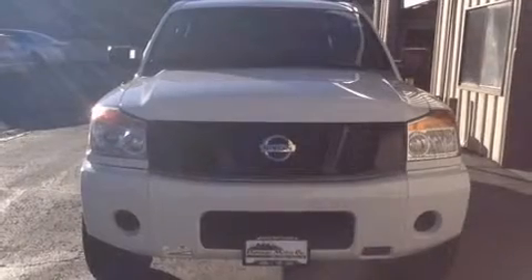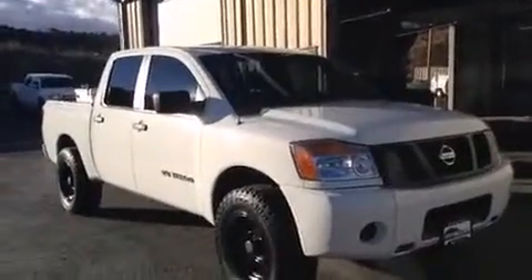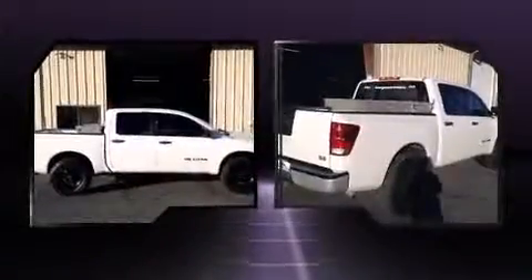Here's a great deal on a 2009 Nissan Titan. This four-door, six-passenger truck still has fewer than 60,000 miles. It features an automatic transmission, four-wheel drive, and a powerful eight-cylinder engine.